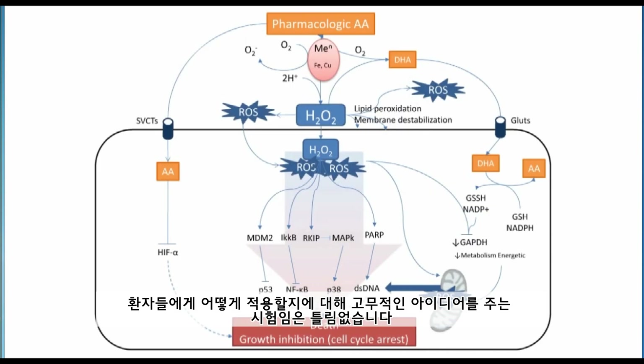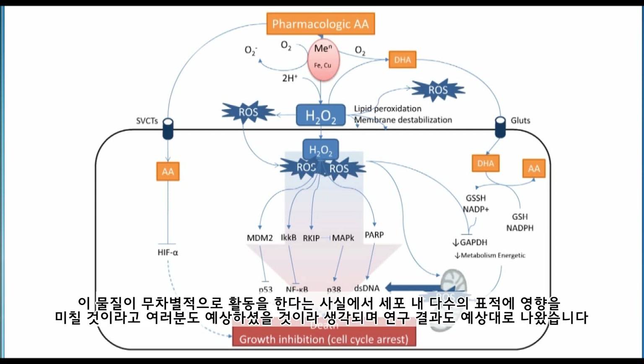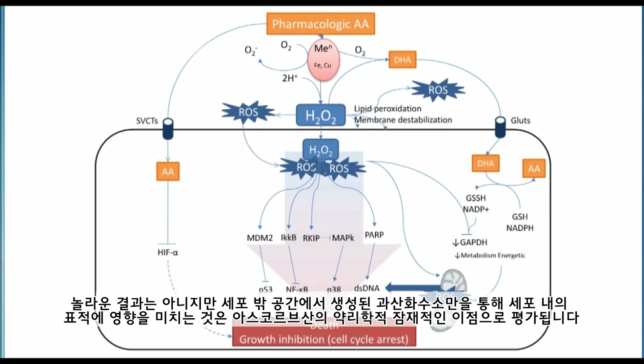These kinds of studies indicate a way forward with people. Meanwhile, other groups have been very interested in the mechanism of how pharmacologic ascorbate worked. As you would predict, if this agent were a promiscuous actor, there would be multiple intracellular targets — and that is exactly what has been found. It is not surprising; it is a potential advantage of pharmacologic ascorbic acid. Multiple potential intracellular targets, all generated because of hydrogen peroxide in the extracellular space.